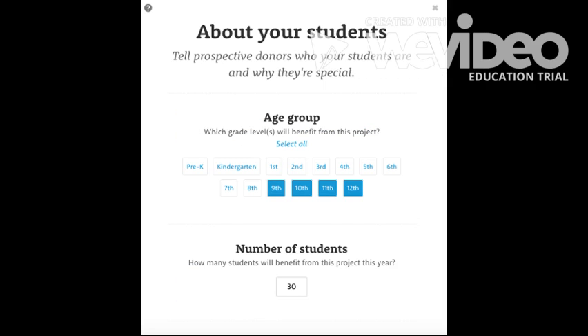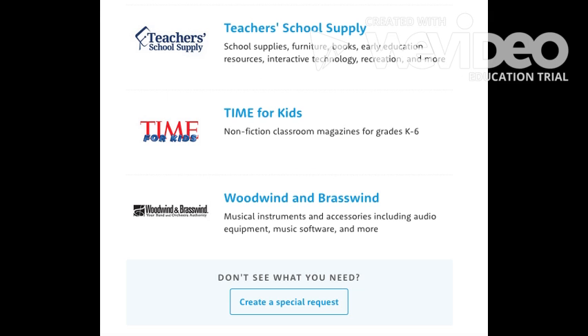When you create a project, you need to tell your donors a little about the students you are serving. I only used woodwind and brasswind for my projects, but there are many other options for teachers who teach other subjects.